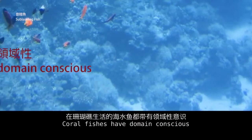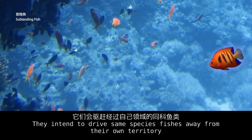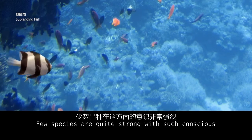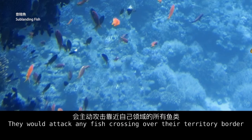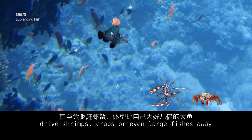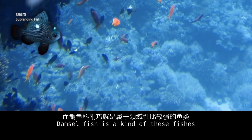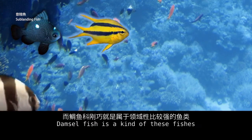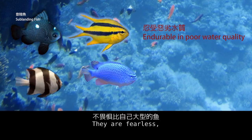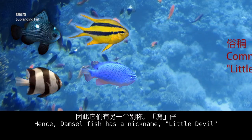Coral fishes have a strong sense of territory. They intend to drive same-species fishes away from their territory to protect their living and hunting area. Few species are quite strong with this instinct and will attack any fish crossing over their territory border. Some individuals may be bold enough to drive shrimp, crabs, or even large fishes away. Damselfish are very adaptable, can tolerate poor water quality, are fearless, and aggressive when snatching food. Hence, damselfish has earned the nickname 'little devil.'